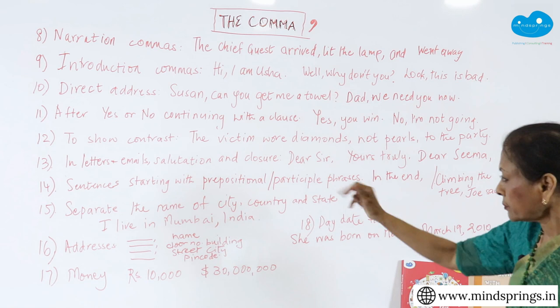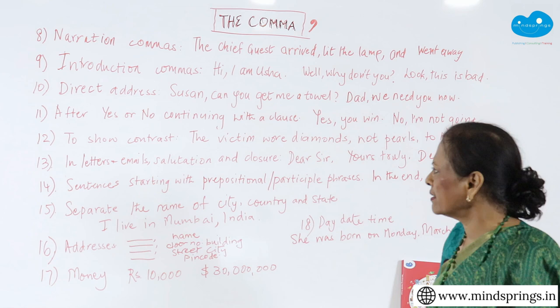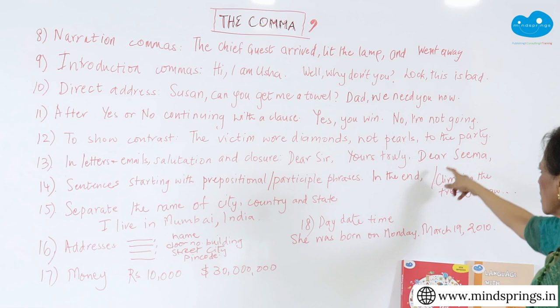The next one is in letters. All of us write letters — emails, salutation, closure: 'Dear Sir,' 'Yours truly,' 'Dear Sima,' — all of that we will put a comma. That's something that everybody knows.